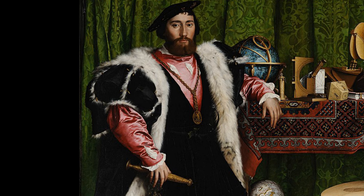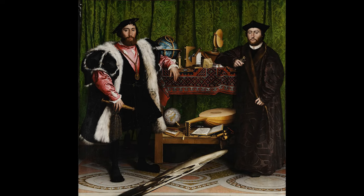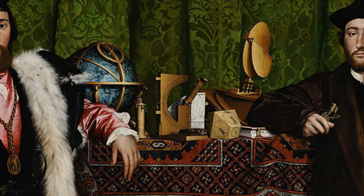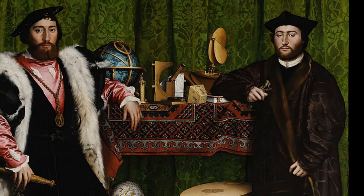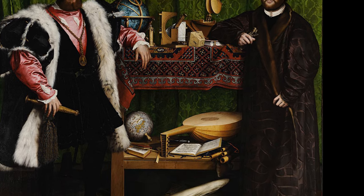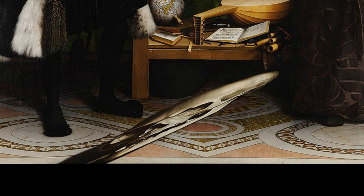These are obviously successful and powerful men. And that still life behind them — a very detailed, precisely painted still life of scientific instruments, navigation instruments, and musical instruments. In addition to being very wealthy and powerful, these are very well-educated men. That was a major status symbol at the time — to be interested in science, navigation, and music. But what is that shape down there at the bottom of the picture, that diagonal shape? That's the subject of our quiz. What does that represent? You have five seconds to figure that out.